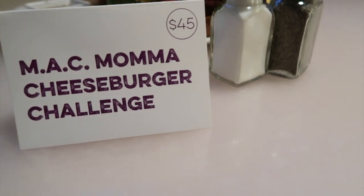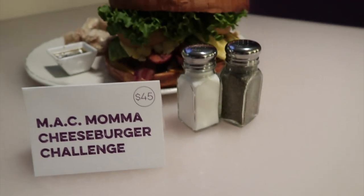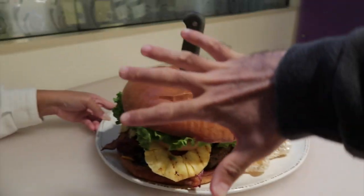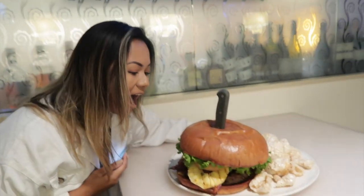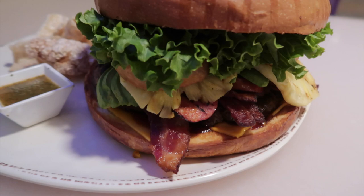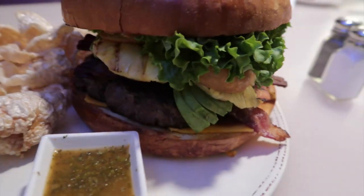We got the Mac Mama Cheeseburger right here with the salt and pepper for comparison. Look at the size — you gotta see my face. Look at how huge that is. You can't even fit it in one bite. The bun doesn't even fit in one bite. Five pound burger — that's a lot of meat.